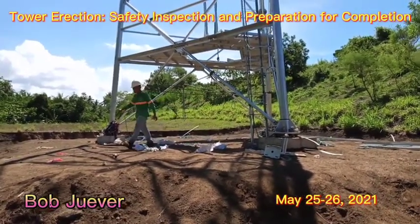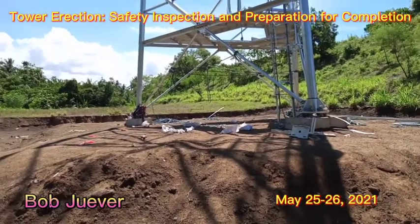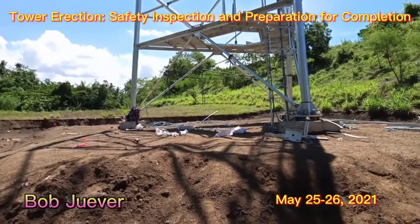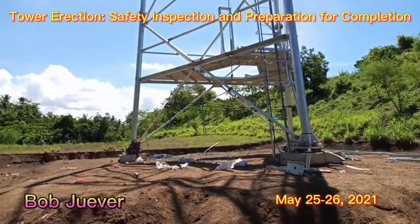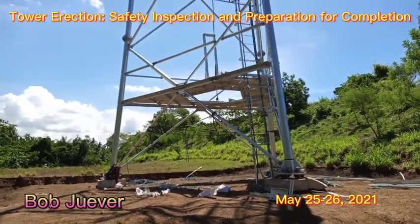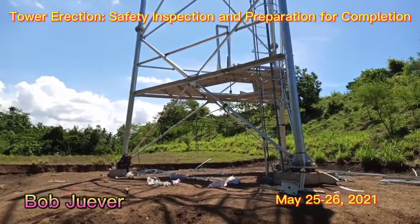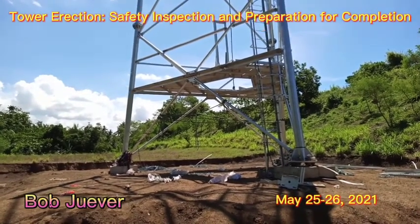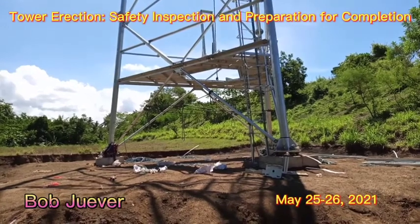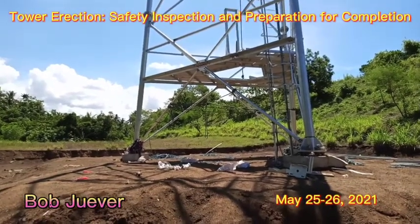The antenna brackets are already installed, so this will serve its purpose after launching. This is the inspection of the day for this tower erection. You can also see the landing is done, so we'll be waiting for the equipment to arrive.